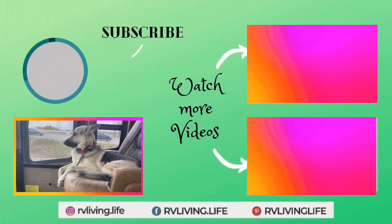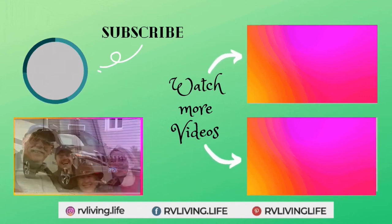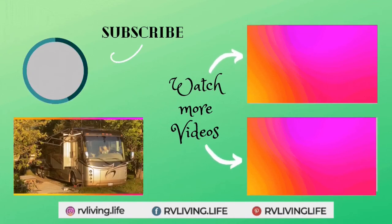If you like what you saw here today, give us a thumbs up — we really appreciate that, it helps us out a lot. And if you want to see more videos in the future, click subscribe and ring that little bell so you get notified. Thanks for watching, take care everyone, bye now.